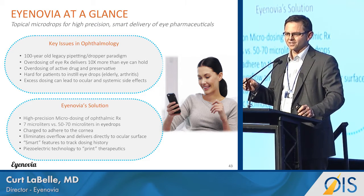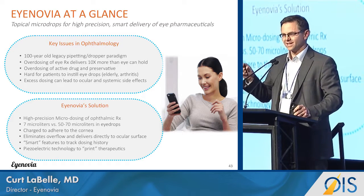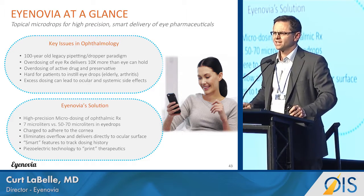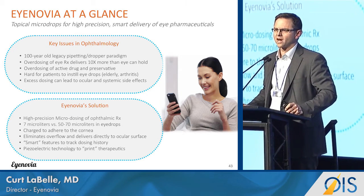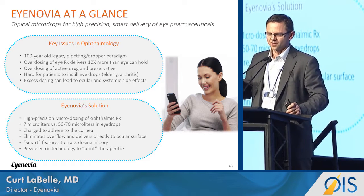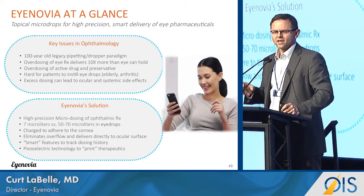They're difficult to use. We've all had patients where the office staff can't get the drop in. With children it's very difficult, and even for ourselves it's difficult to get drops in correctly. Dr. Dick Lindstrom this morning was citing a study showing 92% of patients post-cataract administered drops incorrectly — so despite seeming simple, it's difficult to deliver.